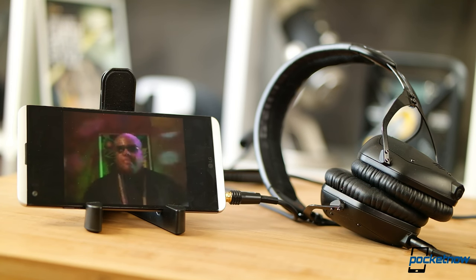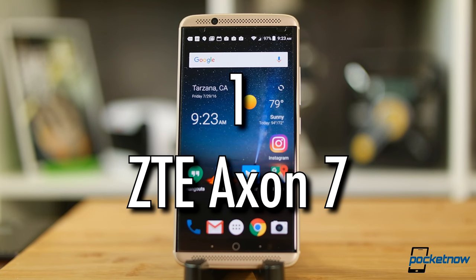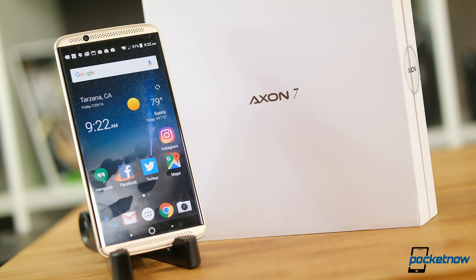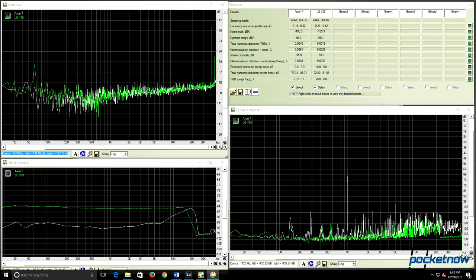And that brings us to number one: the ZTE Axon 7. What if you could get really close to the headphone output of the V20 for less than half the price? The Axon 7 might be the right fit for you. The major drawbacks? ZTE lacks support for true 24-bit output and it suffers a narrower dynamic range. Otherwise, the Axon 7 trades blows well against the V20, nearly matching noise floor and producing less stereo crosstalk.